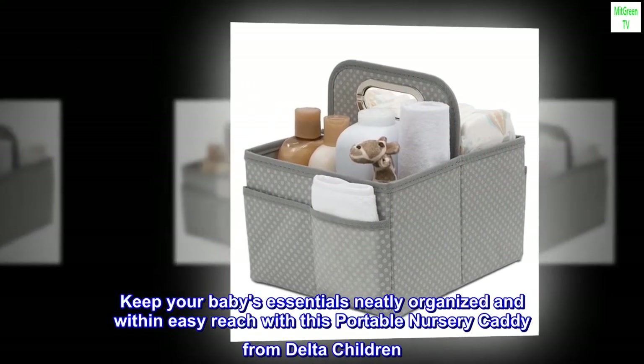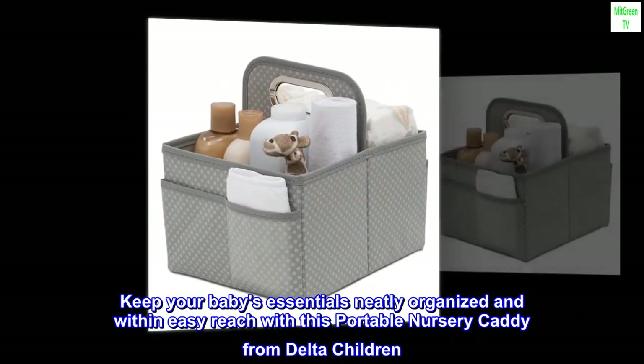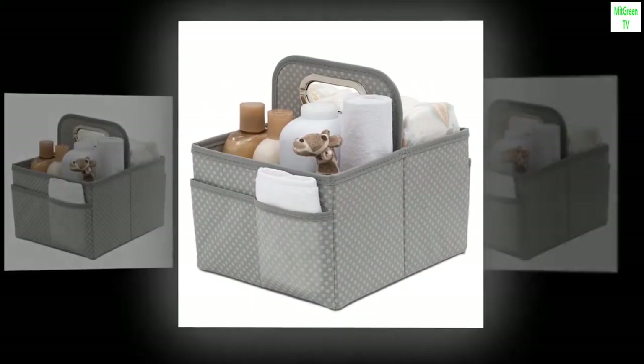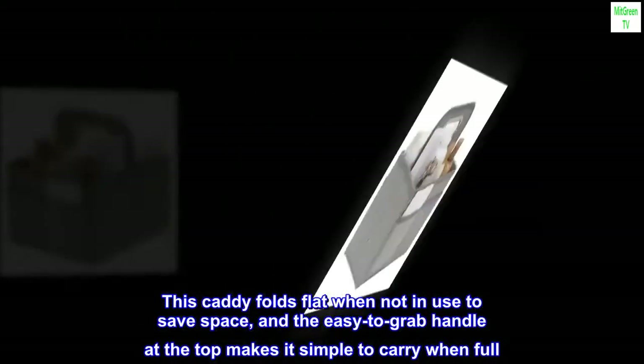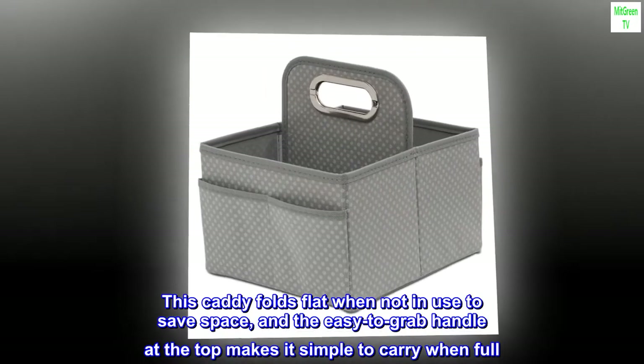Keep your baby's essentials neatly organized and within easy reach with this portable nursery caddy from Delta Children. This caddy folds flat when not in use to save space, and the easy-to-grab handle at the top makes it simple to carry when full.